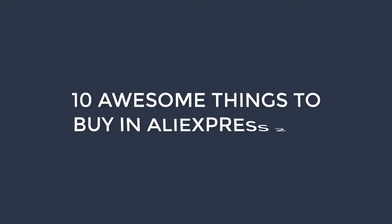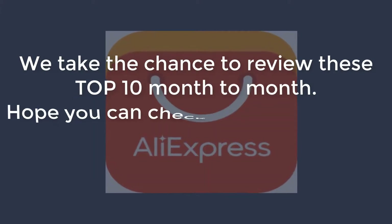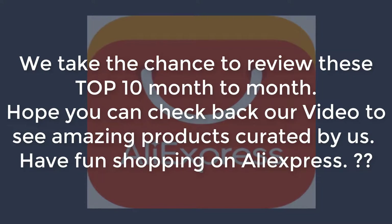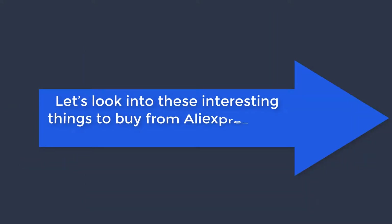10 awesome things to buy on AliExpress 2019. We take the chance to review these top 10 month to month. Hope you can check back on our video to see amazing products curated by us. Have fun shopping on AliExpress. Let's look into these interesting things to buy from AliExpress this 2019.